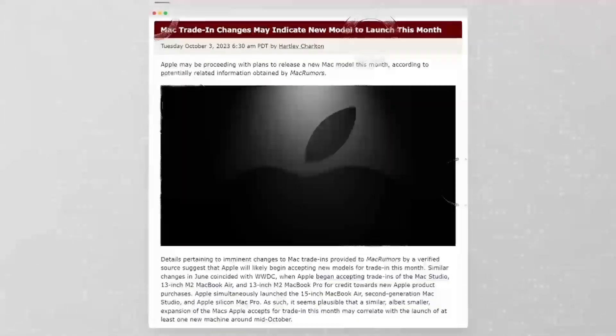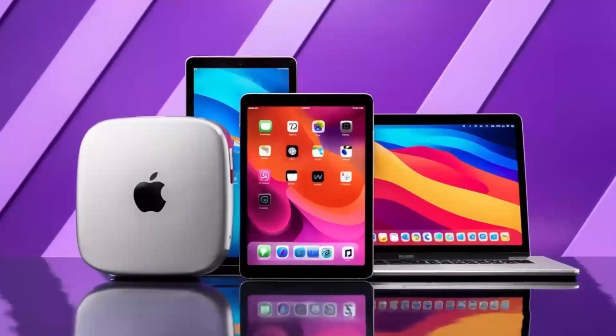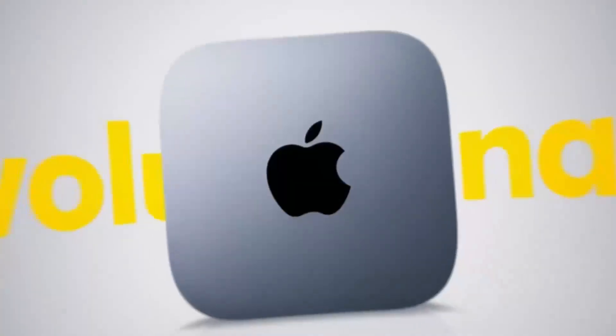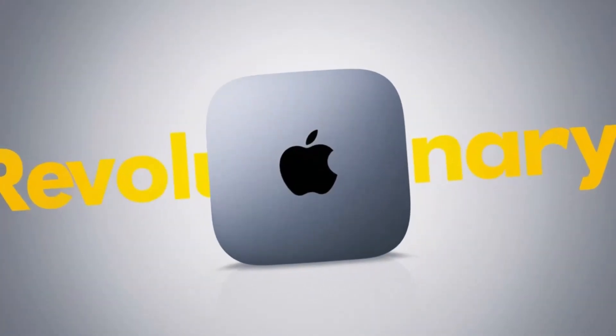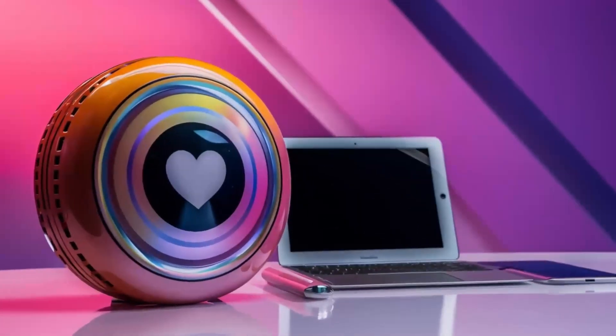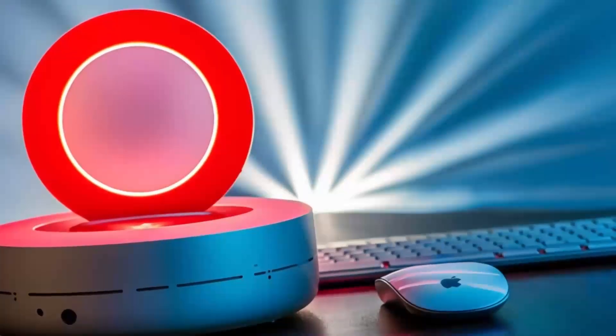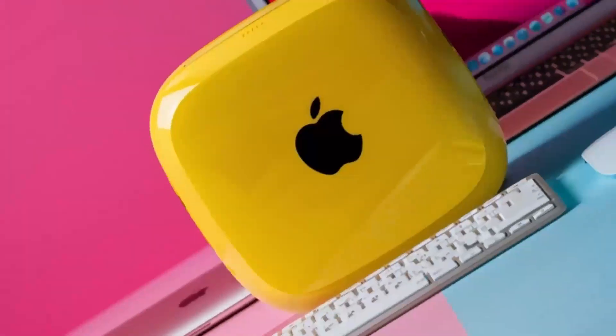This shift is driven by advancements in technology that allow for more powerful components to be packed into smaller spaces. As a result, the Mac Mini M4 stands out among other desktop options on the market for its unique blend of power and portability. It's clear that Apple has put a lot of thought into creating a product that meets the needs of modern users who value both performance and convenience.